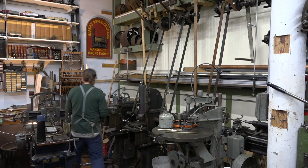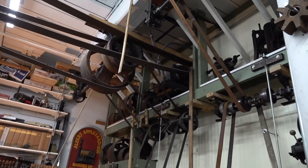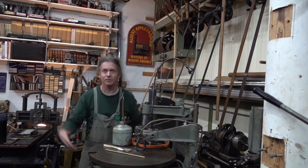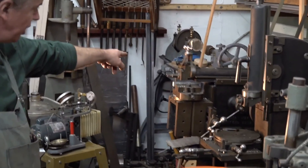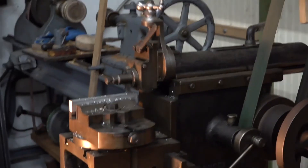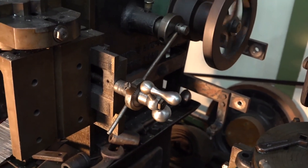A stick always comes in handy. I used to have a regular stick around here but I think I built it into something. So what we have here is a shaper and a vertical shaper, or slotter. These all operate with a single point tool. You can see it just taking a shave off and then indexing over and doing its next pass.